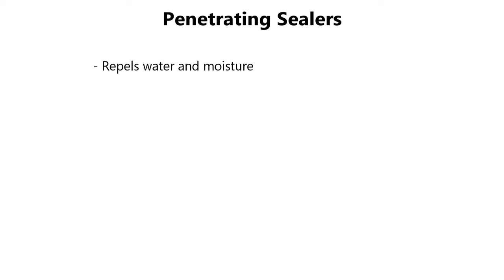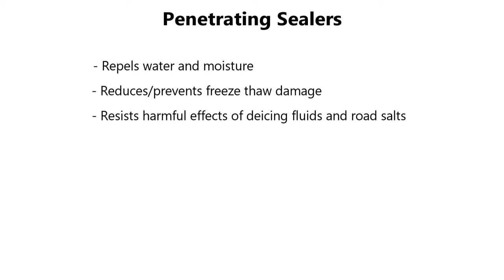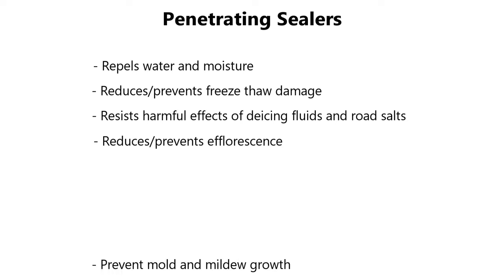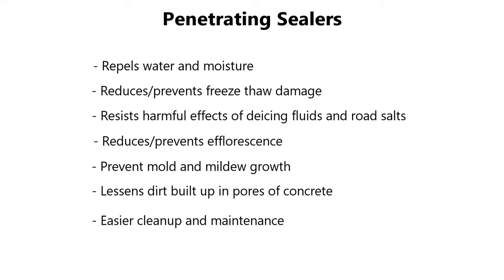Penetrating sealers will repel water and moisture at the concrete surface. They help reduce or prevent winter freeze-thaw damage and resist the harmful effects of de-icing fluids and road salts — it's actually the reaction of salt with concrete that causes the worst pitting and spalling damage. They also reduce or prevent efflorescence, stop mold and mildew growth, and most importantly result in less dirt buildup in the pores, making for easier cleanup.